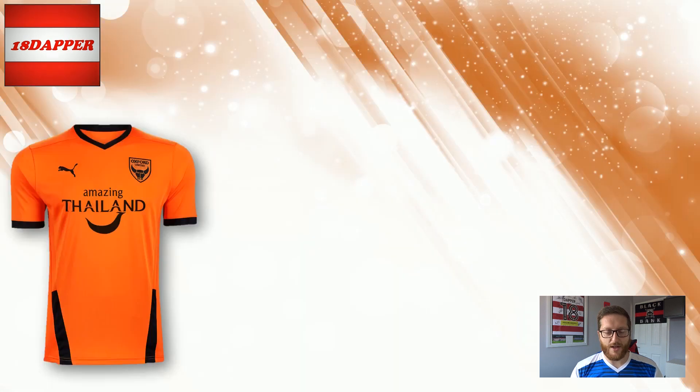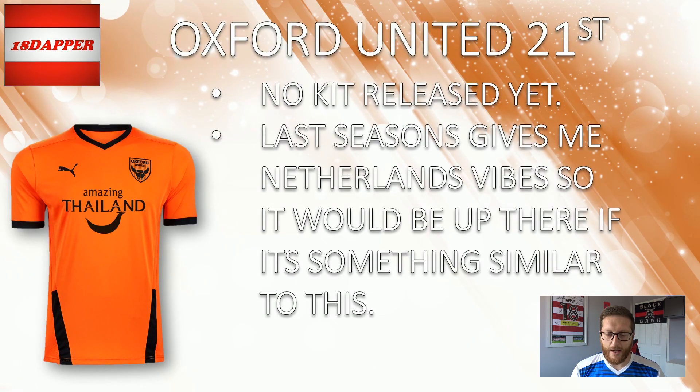Moving into 21st, I have gone with the final unreleased kit — Oxford United. And if the kit does look like this this season, it's giving me Neverland vibes. I do really like the orange and black combo, so I think it would end up creeping up the table to a solid mid-table, if not pushing for top six. But because it's an unreleased kit, I've deducted some points from it. So Oxford, if you've got a kit like this this season, I'll be very impressed, but I'll put you down in 21st.